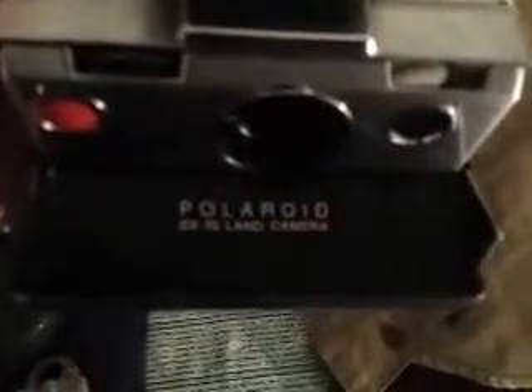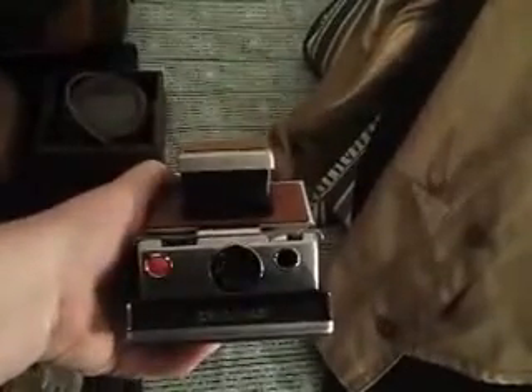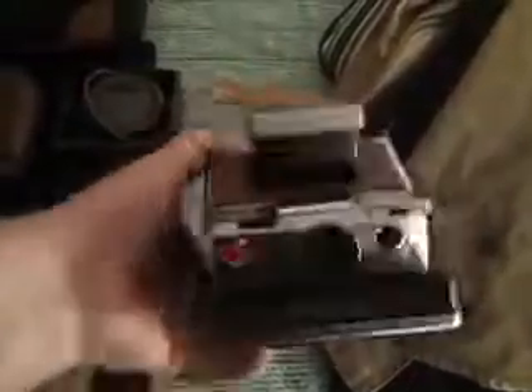Found this yesterday — vintage Polaroid SX-70 Land Camera. Packaged this in a deal with a few other things for forty dollars total, and I'm probably gonna get eighty dollars plus for this.